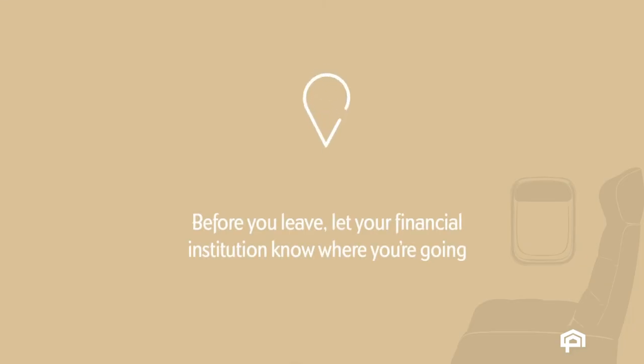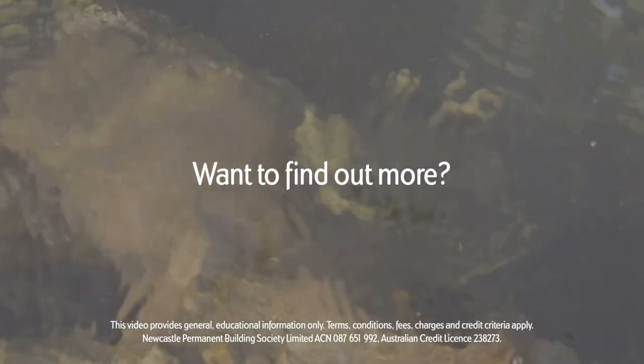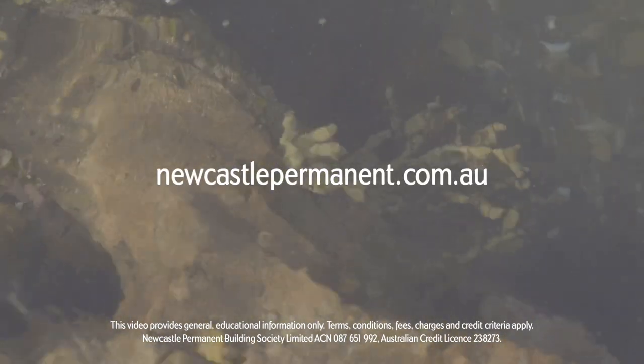Finally, before you leave, make sure you let your financial institution know where you're off to. By knowing where you are and where you're going, they can help ensure your money isn't blocked due to suspicious transactions on your account. Want to find out more? Visit newcastlepermanent.com.au